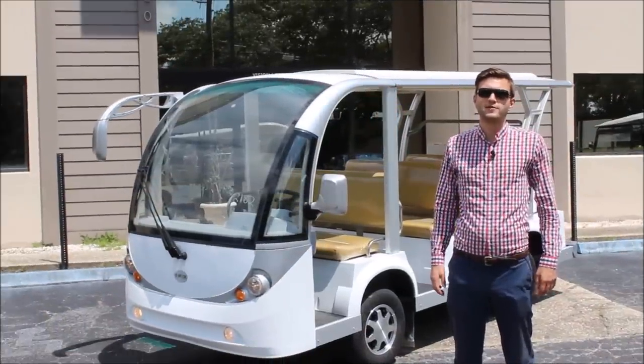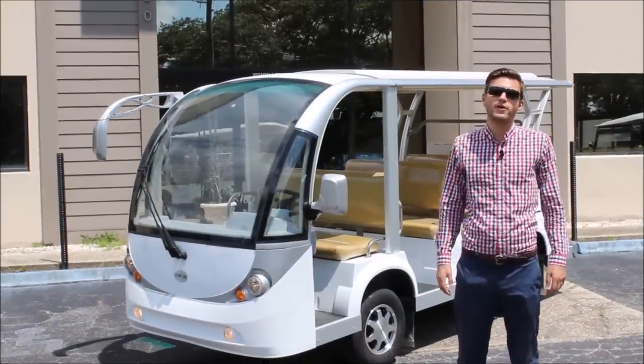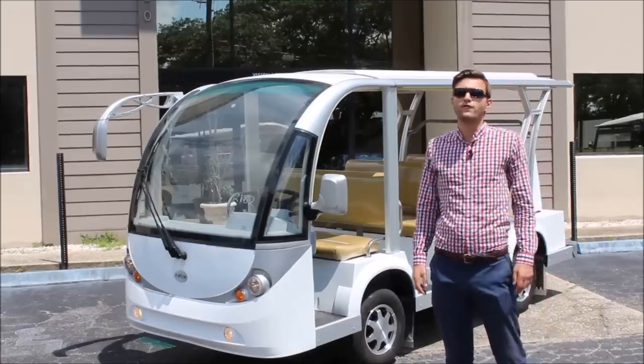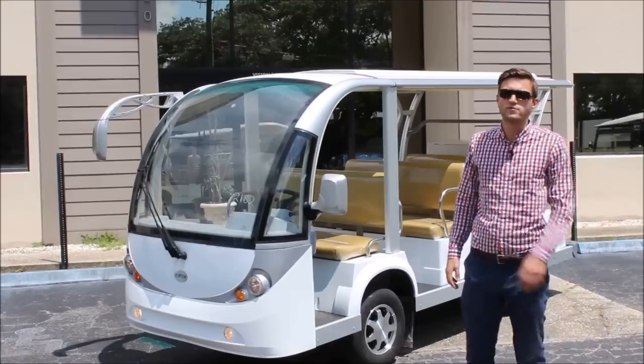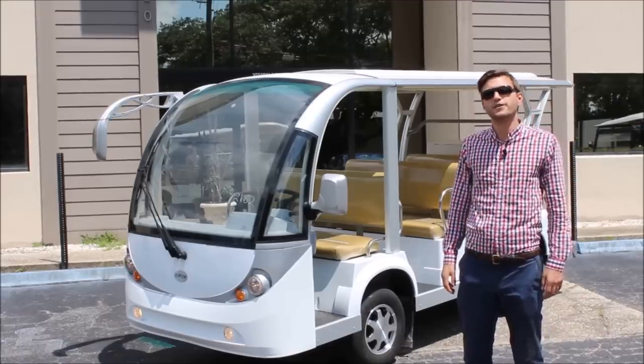Hey everybody, Jackson Haskell here for CityCar Electric Vehicles at our beautiful Charleston, South Carolina HQ. I wanted to take a few minutes to go over the features and benefits of CityCar's nine-passenger open-air fully electric shuttle today. Let's get to it.